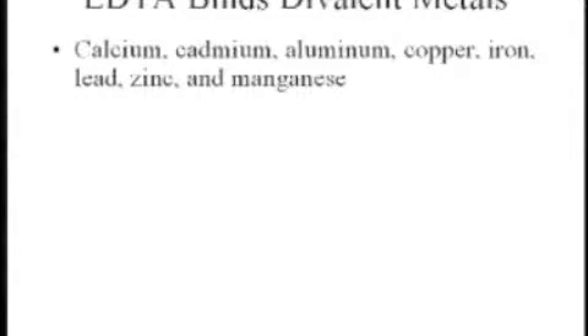These tend to be what's called divalent metals: calcium, cadmium, aluminum, copper, iron, lead, zinc, and manganese.